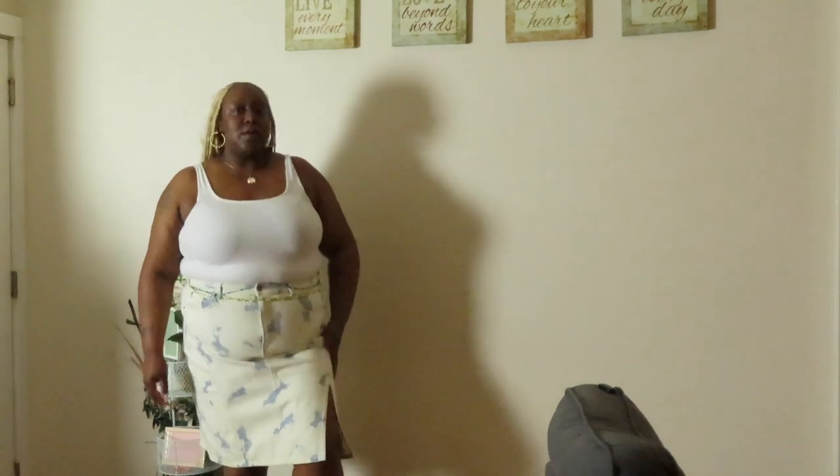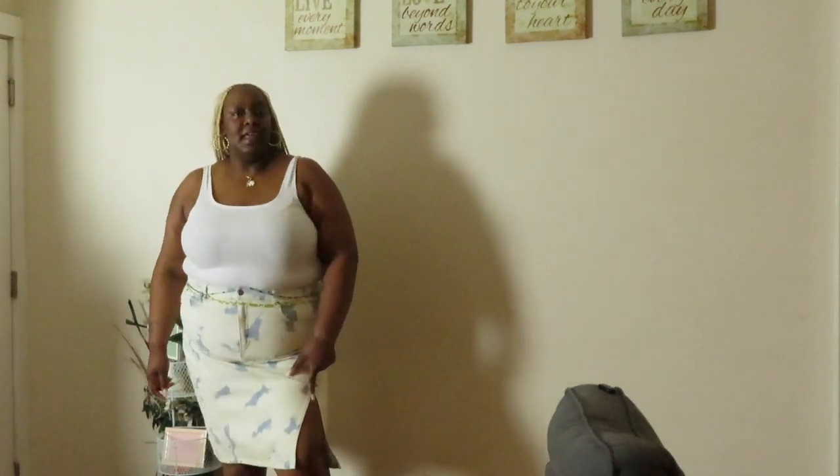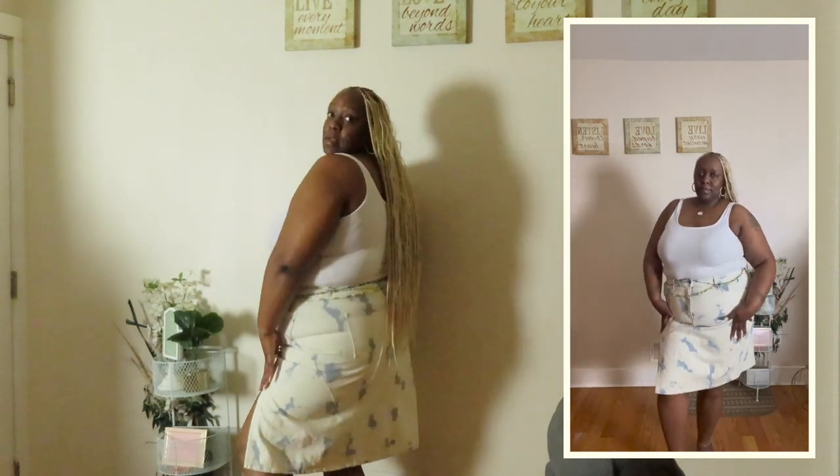Last but not least is this regular denim knee-length skirt with a light split in it. I feel like you could wear this to work - the split isn't too revealing. I like the wash on it. I would probably pair it with a different type of shirt, maybe one of those crop tops, because it won't be revealing anything.